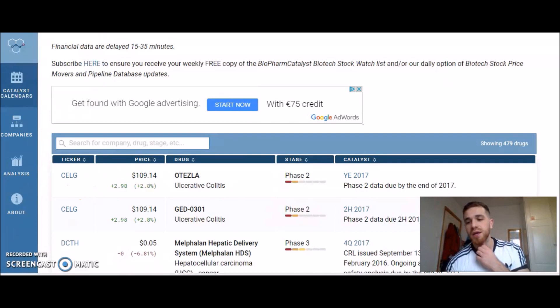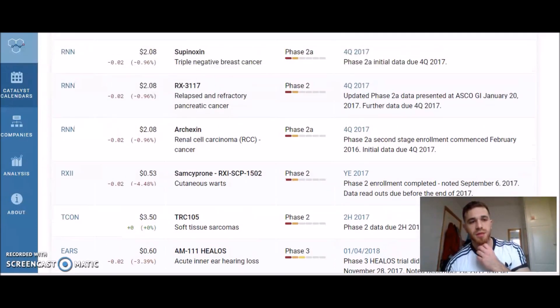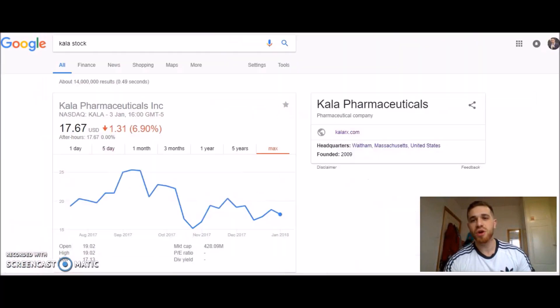Let's pick a stock as an example. Let's go with Kala. Kala — KPI-7167, dry eye disease, phase 3 data, due early 2017. They don't give you a specific day, so you need to keep an eye on the website every single day — before the stock market opens, during market hours, and after it closes. You actually have to do the work; all you have to do is look at the website.